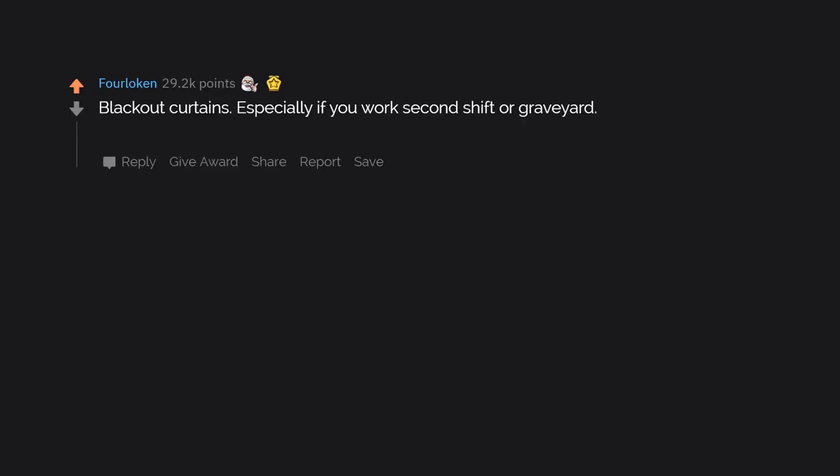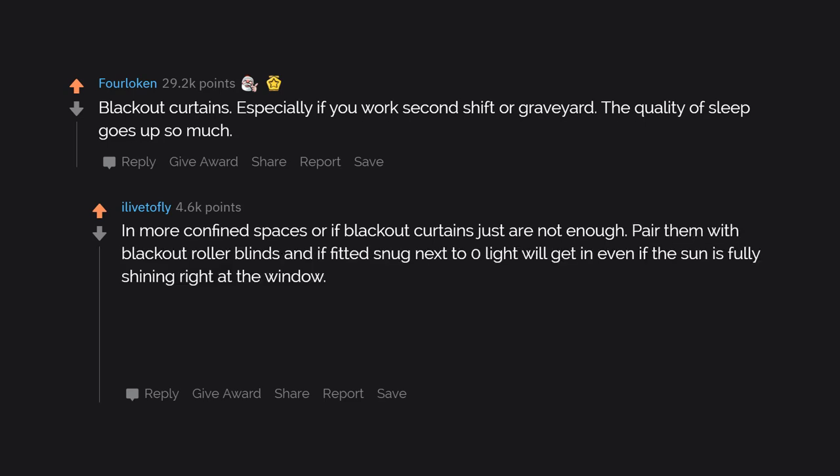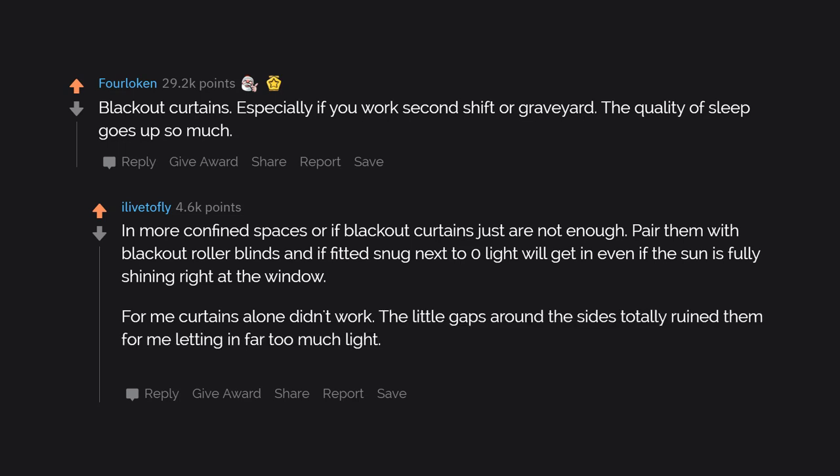Blackout curtains, especially if you work second shift or graveyard. The quality of sleep goes up so much. In more confined spaces, or if blackout curtains aren't enough, pair them with blackout roller blinds. If fitted snug, next to zero light will get in even if the sun is fully shining right at the window. For me, curtains alone didn't work — the little gaps around the sides let in far too much light, and most didn't truly block the light out. Double up, though? Works a charm.